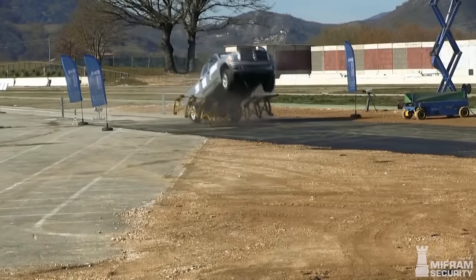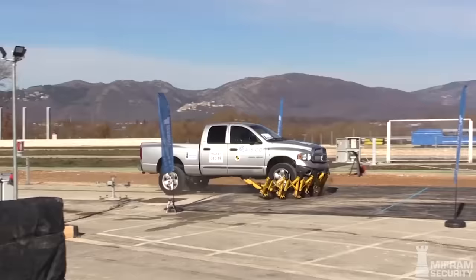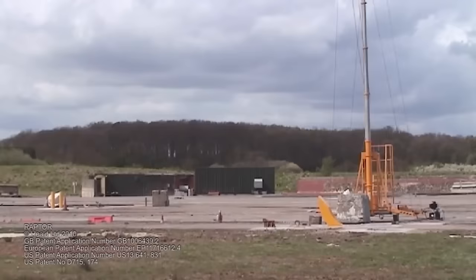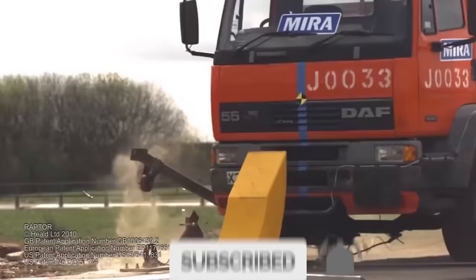Crime exists in every corner of the world, but these 10 police and military inventions that stop any speeding vehicle really tackle some of that crime and help put the bad guys where they belong. Before we get started, make sure you hit that subscribe button so you can keep up to date with all our latest and most exciting content.